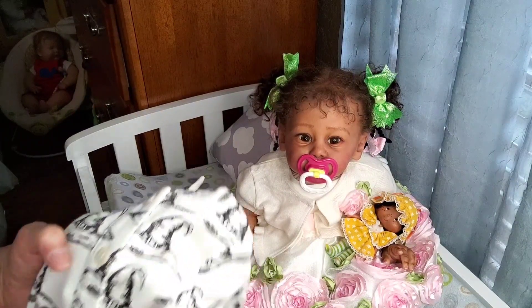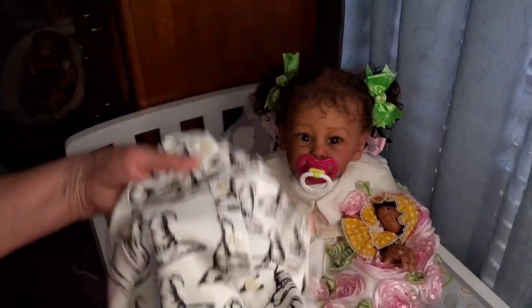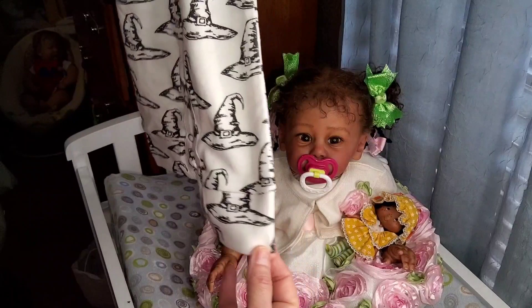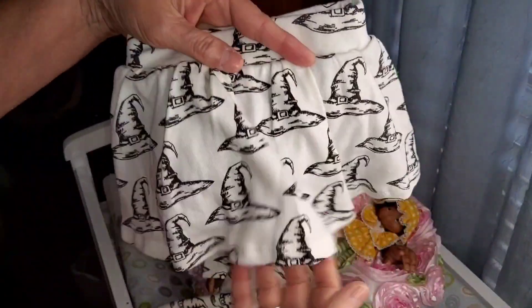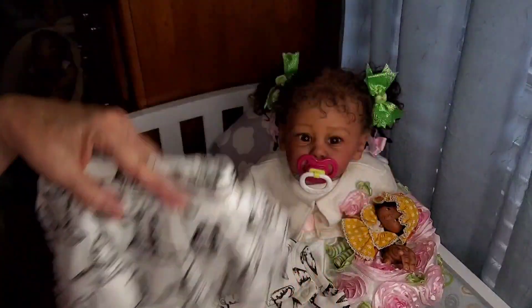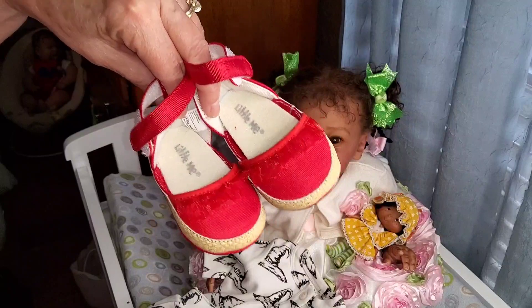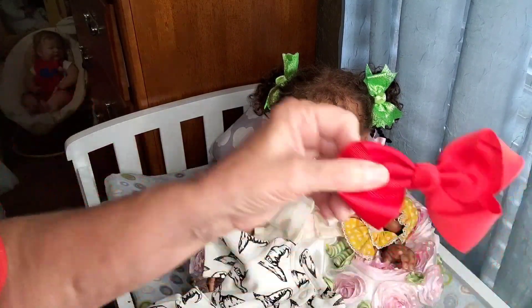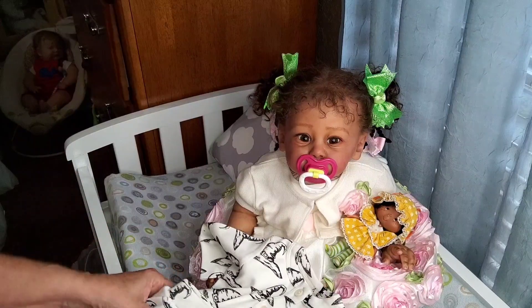I bought this little outfit at the Dolls of the World Expo. It's a little Kate Quinn outfit and it is white with these little black witch's hats all over it. It's a footless one-piece romper and then it has a cute little skirt in the same pattern — white with black witch's hats — and it has little under-knickers to it. We're going to pair that with these red shoes, little ankle strap espadrilles with a little ruffle in red lace and red bows in her hair.